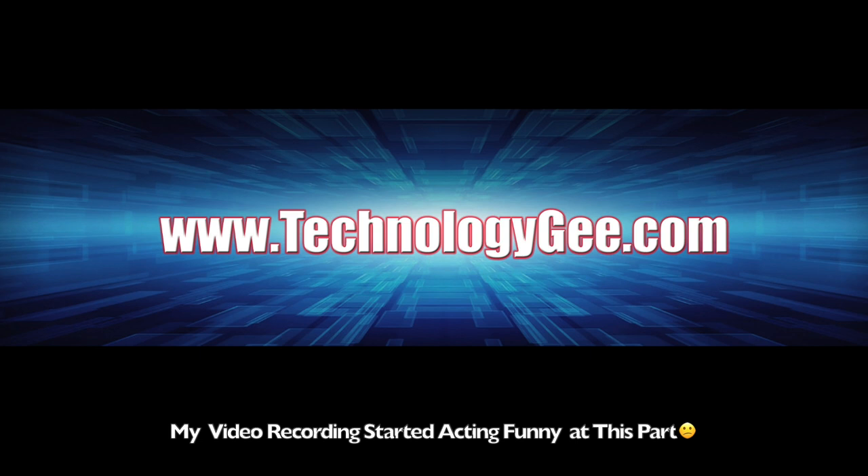Please do not forget to like, share, and subscribe to this channel. Also visit my website, technologyg.com, for more information about the latest and greatest with tech and for IT courses to help you get certified. And with that, ladies and gentlemen, I will see you on the next video. Peace.